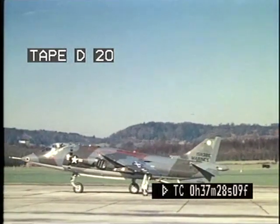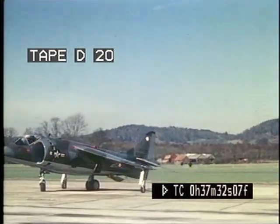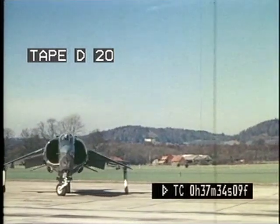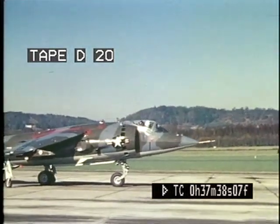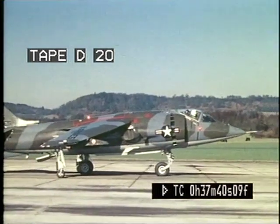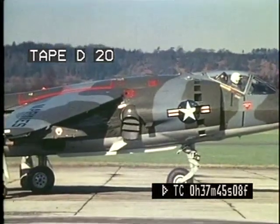The Hawker Siddeley Harrier is powered by a single engine, the Rolls-Royce Pegasus, which delivers its thrust through four rotatable nozzles in the sides of the fuselage. The four nozzles are mechanically linked, and the pilot rotates them by moving the nozzle selector lever, his only additional flying control.